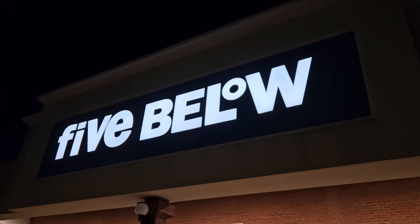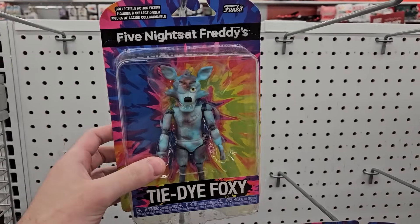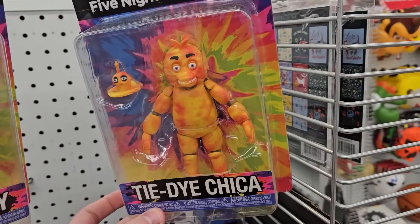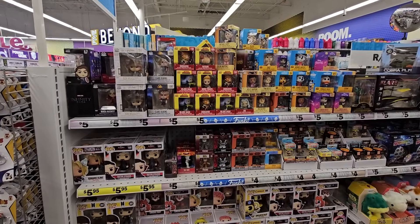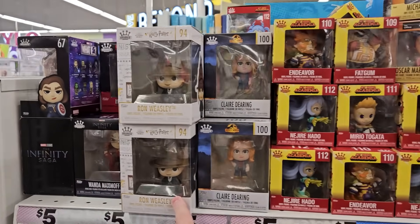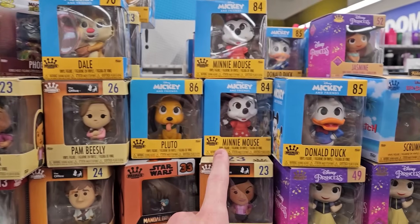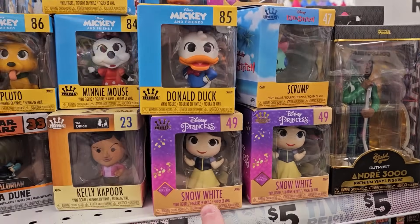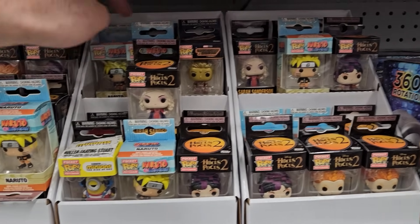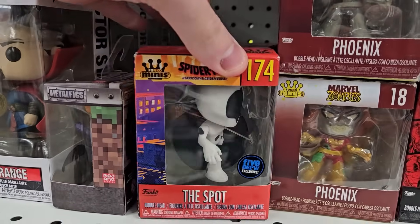All right guys, here we are at Five Below. Last time they didn't have any Funko Pops, but let's check if they have anything Funko at all. In the front they do have some Funko FNAF figures like Tie-Dye Foxy, Tie-Dye Chica, and Tie-Dye Freddy. They do in fact have a lot of Funko items. Up here are some Funko mini items — Infinity Saga, Harry Potter, Jurassic World, My Hero Academia, The Office, Mickey and Friends, and Lilo and Stitch, as well as some princesses and a bunch of gold figures. They also have Funko keychains like Hocus Pocus, Naruto, and Guardians of the Galaxy. And right here are a couple more Funko minis as well as the Spot, their Five Below exclusive.